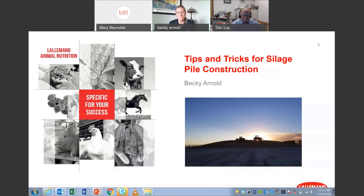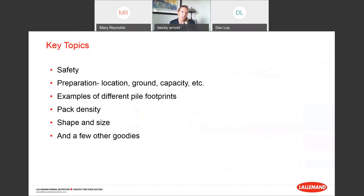Thanks for the introduction. I've identified a few key topics to cover today, which include safety, preparation — including location, ground preparation, and capacity — how much space you need. We'll look at some examples of different silage pile footprints, spend time on pack density because that's a really critical control point for silage quality, and talk about size and shape, which have an impact on density pack.